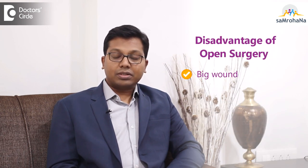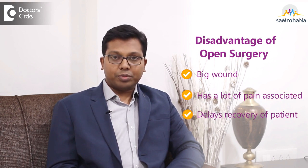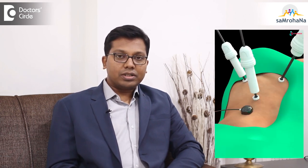Why do we need minimally invasive surgery for lung cancer? Open surgery involves a big wound which has a lot of pain associated with it and delays the recovery of the patient. Minimally invasive surgery performs the same surgery by putting very small incisions — like 5 mm or 10 mm — so the patient's recovery is fast and pain is less.